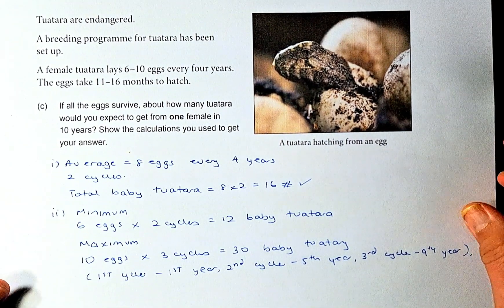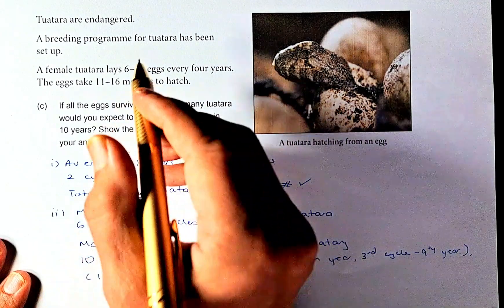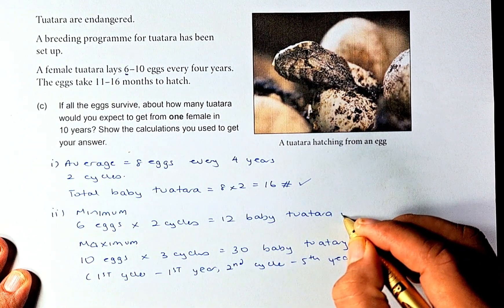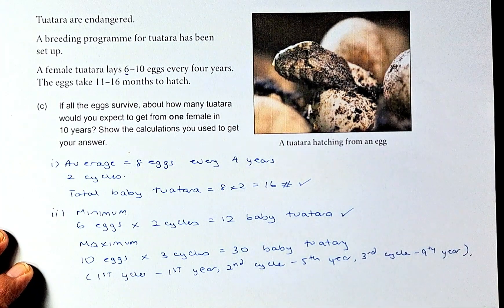The other way is to calculate the minimum and maximum, which can be a bit tricky. For the minimum, you take 6 eggs and two cycles again. The total number of tuatara is 12 baby tuatara.